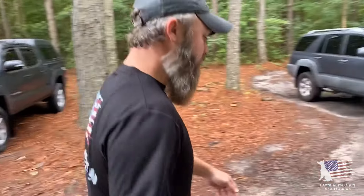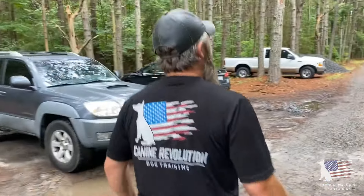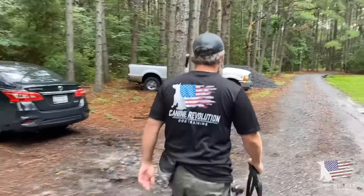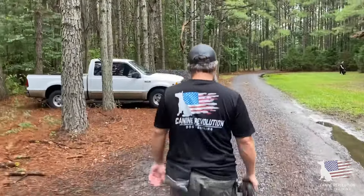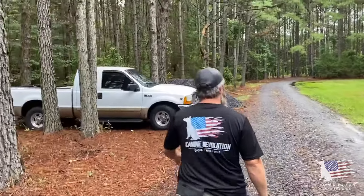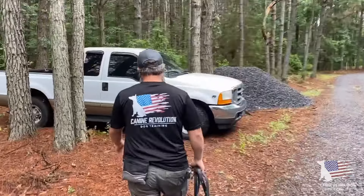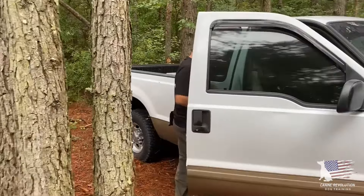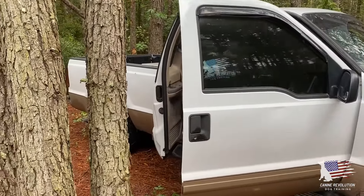Hey all, this is Chris with Canine Revolution Dog Training. Today we wanted to talk about body language. We've got a new intake, Scout, a German Shepherd puppy. She's got some high levels of insecurity, so we want to show you some things to look out for as far as dog body language goes that can indicate insecurity.